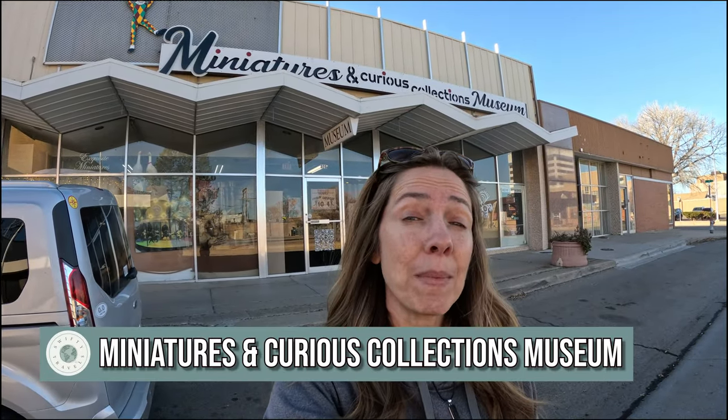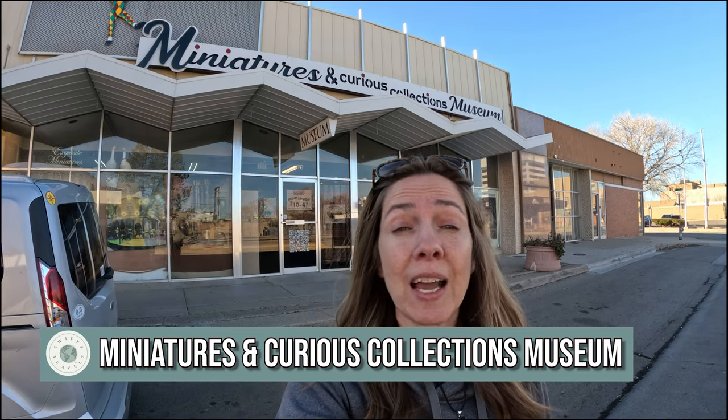Next on all the places you should see in Roswell is the Miniature Museum and Collections. It's gotten really good reviews from several people, including locals who live in this area. We're going to check it out and see what it's all about.